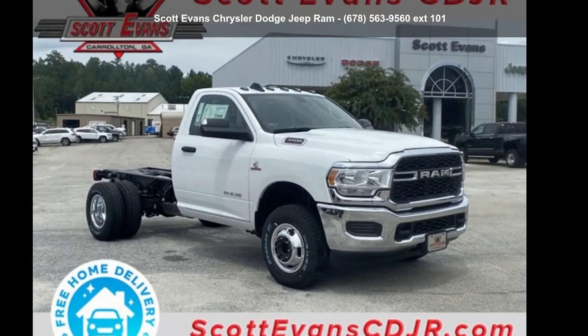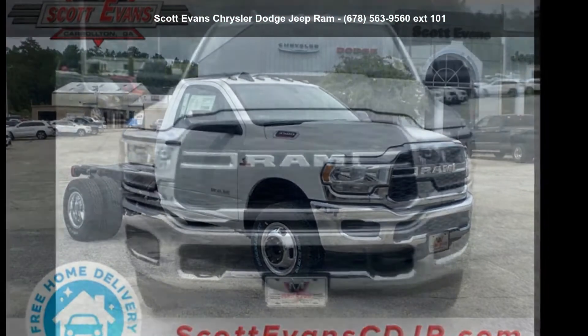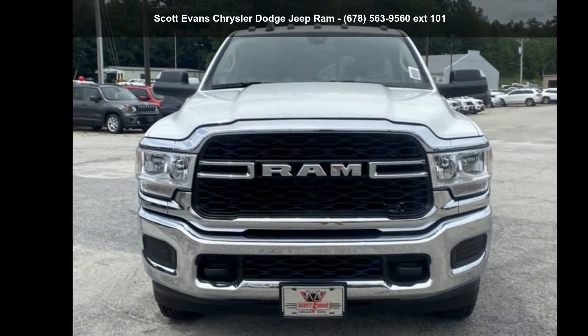Check out this Ram 2020 3500 Chassis Cab Tradesman. This may be the set of wheels you've been looking for.